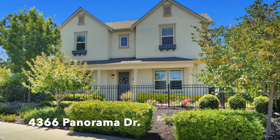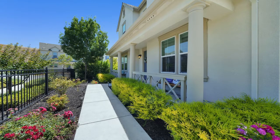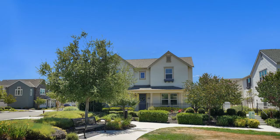Welcome to 4366 Panorama Drive in Dublin, a Toll Brothers home in the Preserve at Jordan Ranch. Recently built in 2016, this is a premier corner lot location with an open grass area in the front.